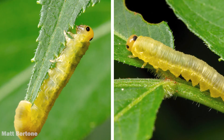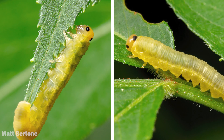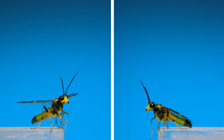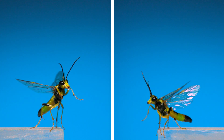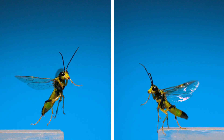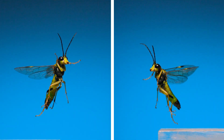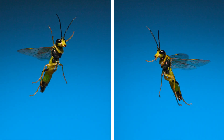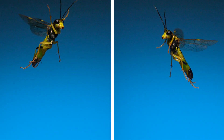Speaking of caterpillars, these plant-feeding creatures aren't butterflies or moths — they're larval sawflies. Here are the adults. Sawflies are the most ancestral group in the ant, bee, and wasp order. In other words, every wasp, bee, and ant evolved from a sawfly-like ancestor. They mostly feed off of and develop on plant tissues. You can tell sawflies from wasps because sawflies don't have a narrow, constricted waist between their abdomen and thorax.